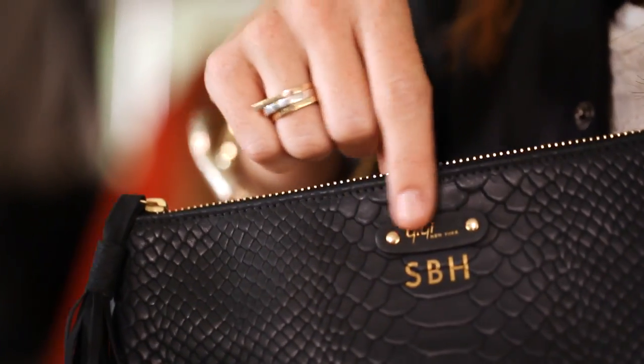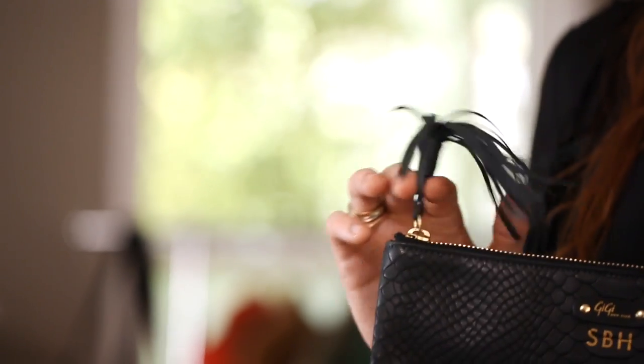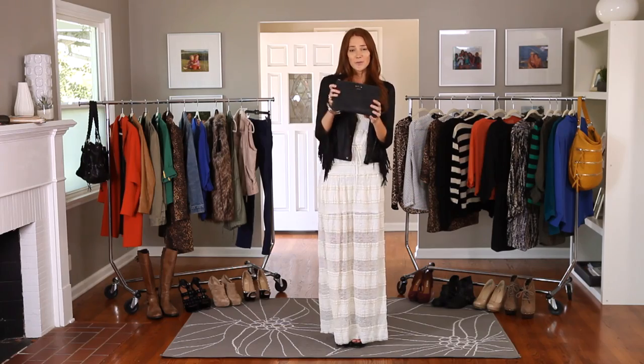This pouch is by Gigi New York and I love it because you can get it personalized — I have my initials here — and I love the gold hardware and the little tassel. It's really great and actually really affordable as well. This one is black but go for any color, fabric, or even a pattern. Whatever you do, don't miss out on getting a pouch for this fall because it is definitely a must-have.